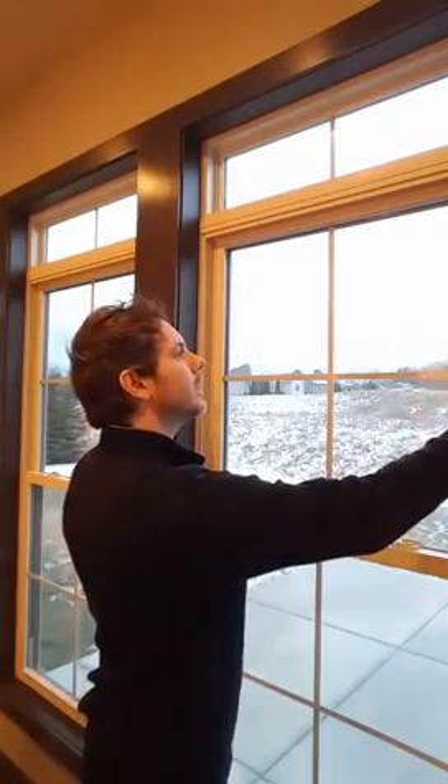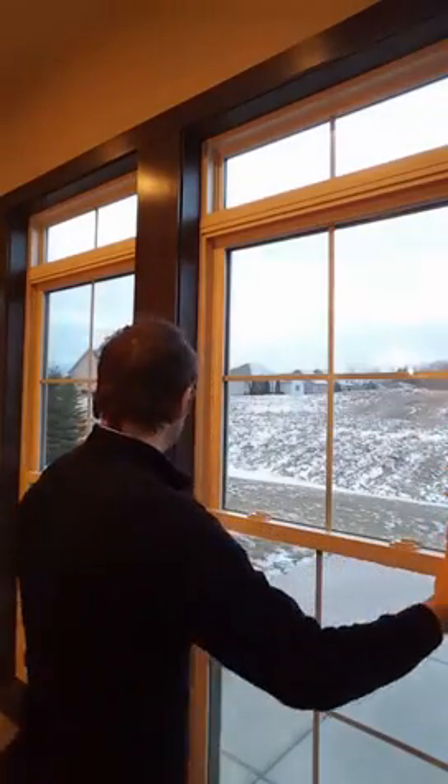Inside the house you have siding over top of that, and they put the windows in and caulk and spray foam around them. Everything is sealed so tight, which is great — that's what you want, that's where you'll see lower costs in your energy bills. But you have to have a way to combat that.